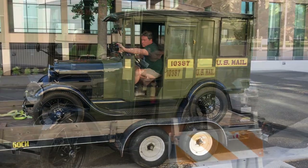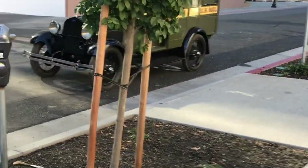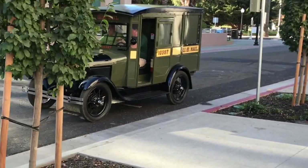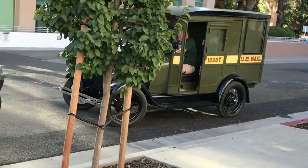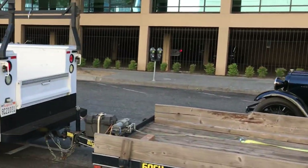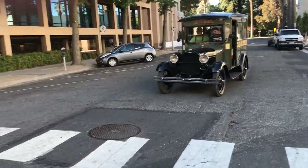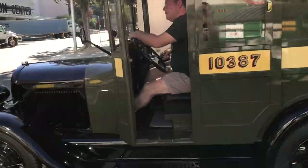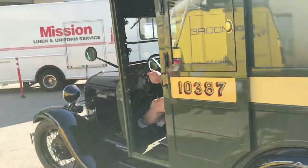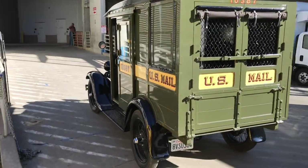Always check your mirrors before backing up — at least that's what I was always taught. So here we are finally unloading the mail truck at the back doors of the Sacramento Convention Center, also known as the Golden One Convention Center, where it was going to live for the next four days and be ogled by all the public. I have to confess, I get a little bit nervous every time I drive the mail truck, mostly because it's such an interesting piece of history, but also partially because this thing's a masterpiece and I don't want to be the one to ding it.